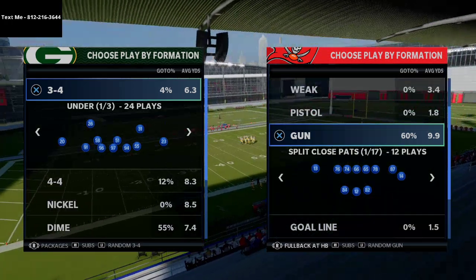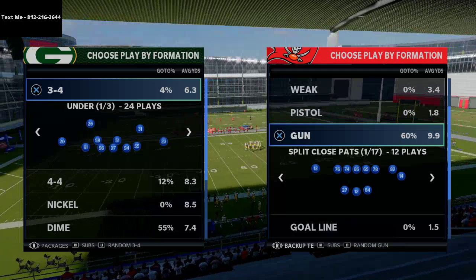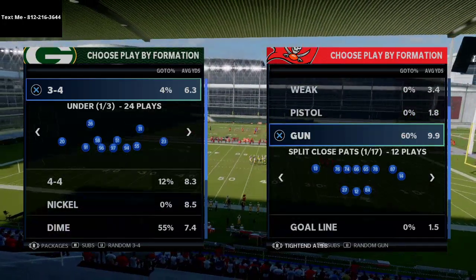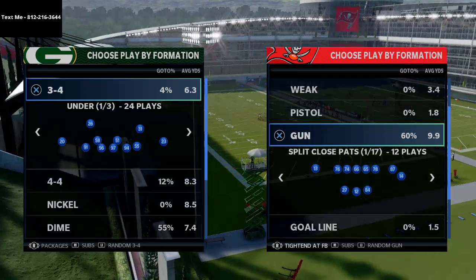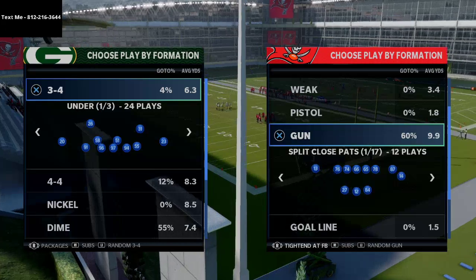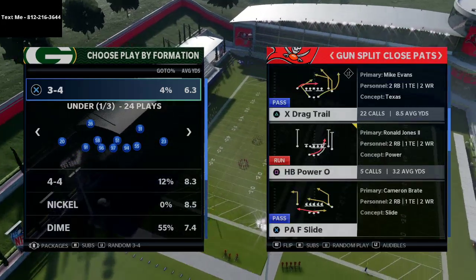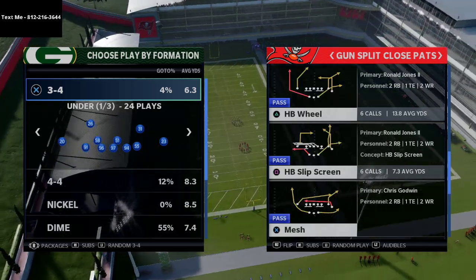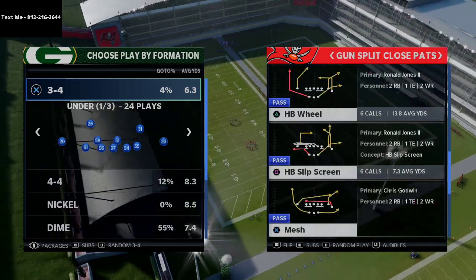With Split Close Pats, one of the best packages you can put in is the fullback at tight end or fullback at halfback package, and you can also use tight end at fullback. That's going to allow you to audible seamlessly into the A Slot Offset. We've talked a little bit about X Drag Trail in previous videos.